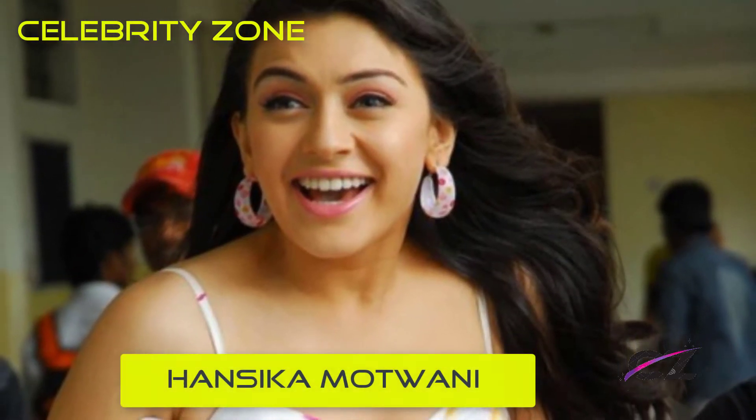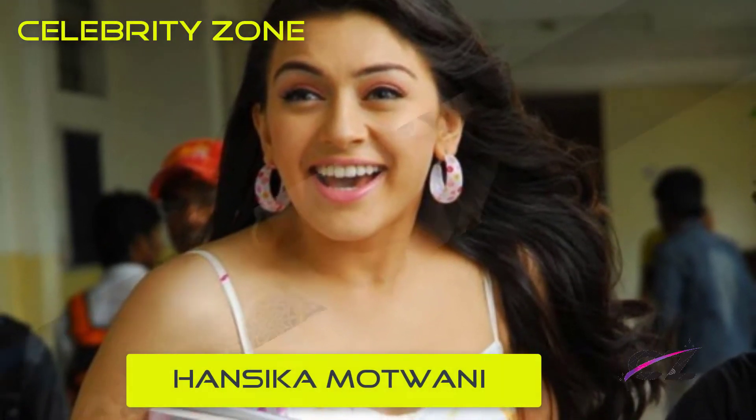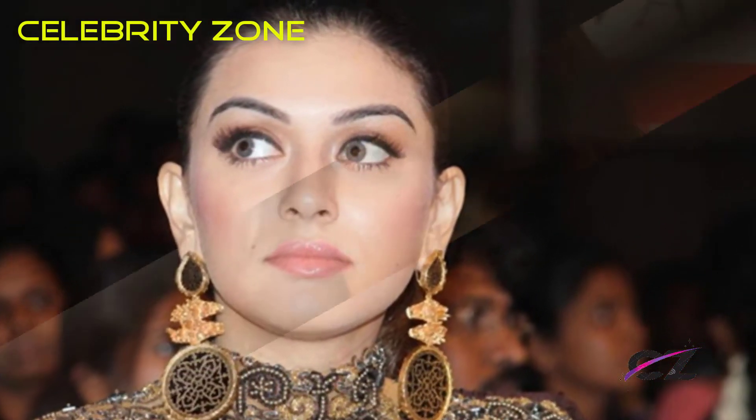At a media event, you can see how Hansika looks so down to earth without compromising on style. The glow you see here is completely natural — no need for chemical light and blush on.